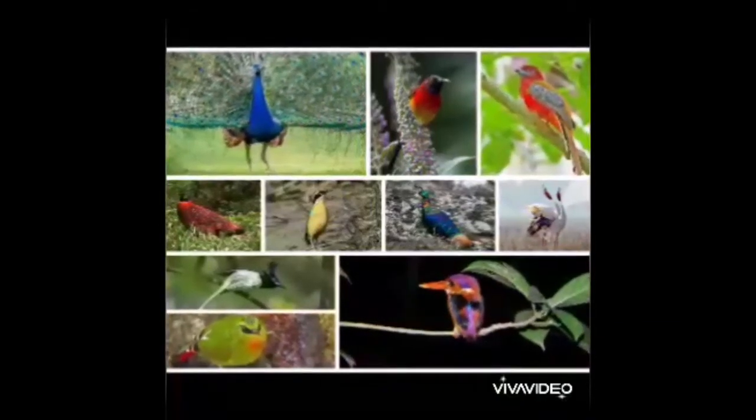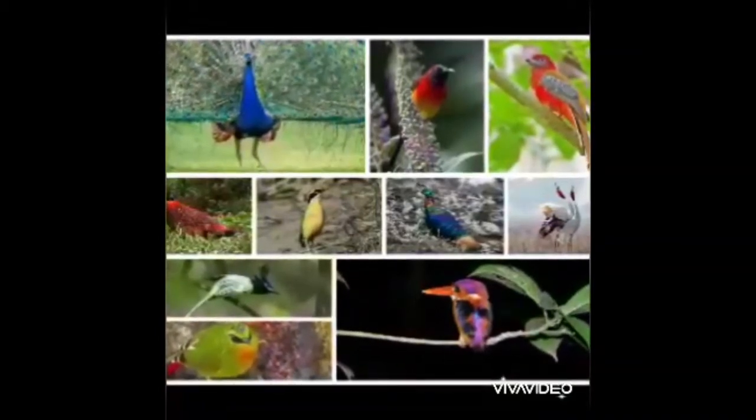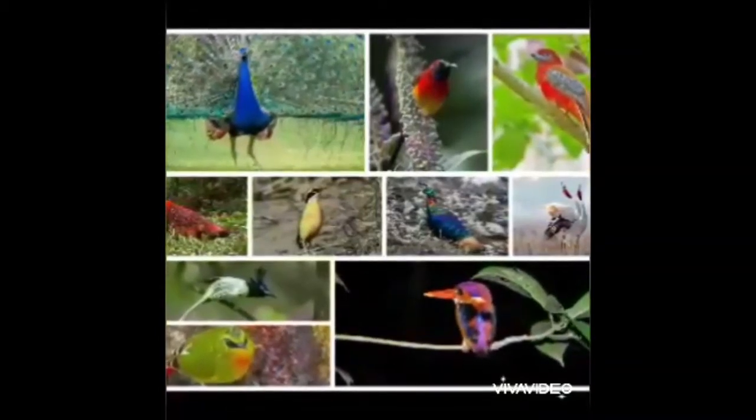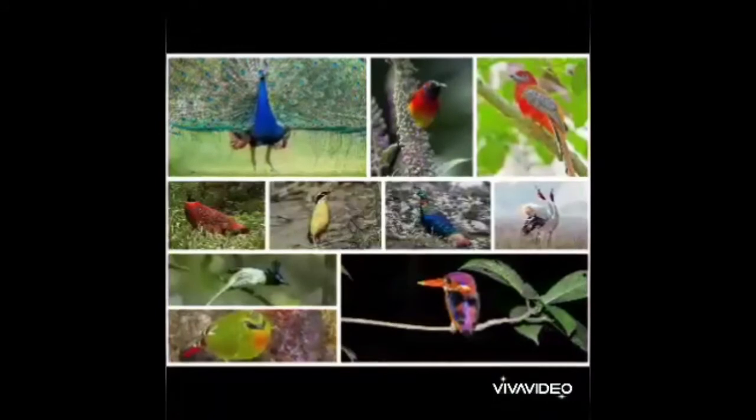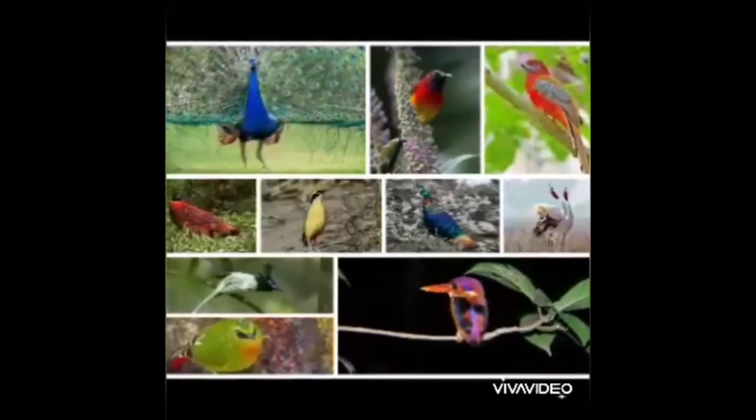Hi kids, have you seen birds flying around your home? Do you know their names? Don't worry, today I am going to teach you their names and some facts about them.